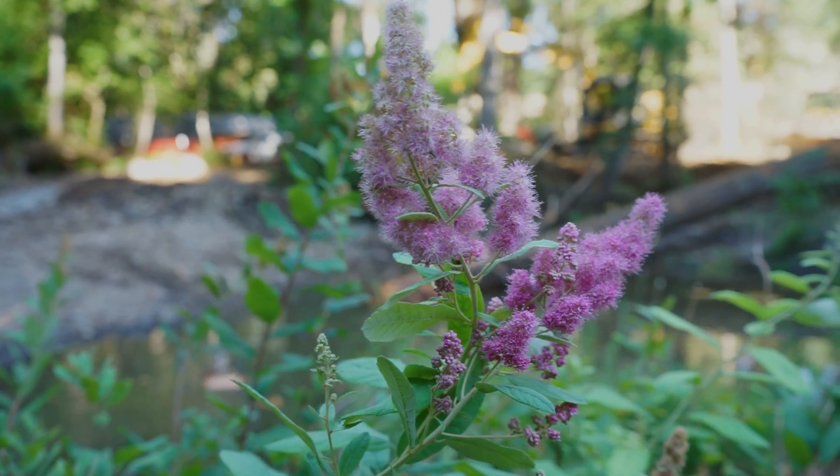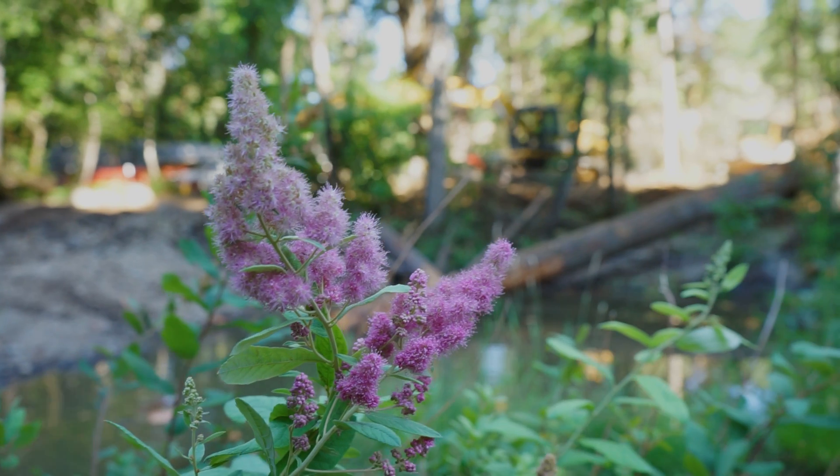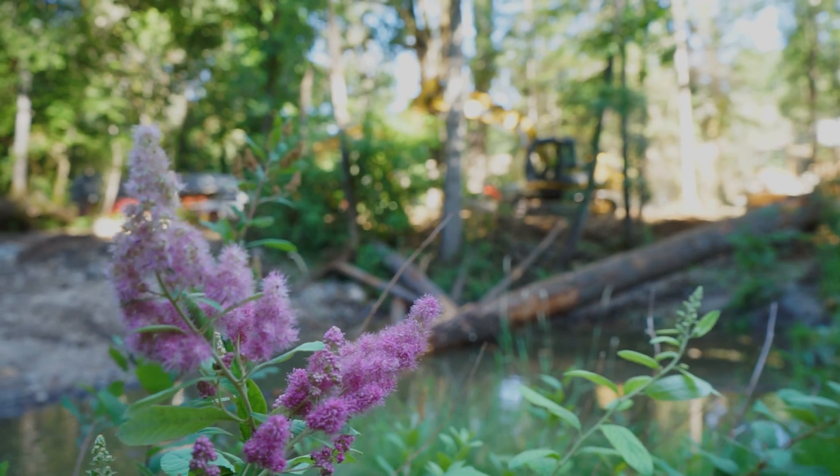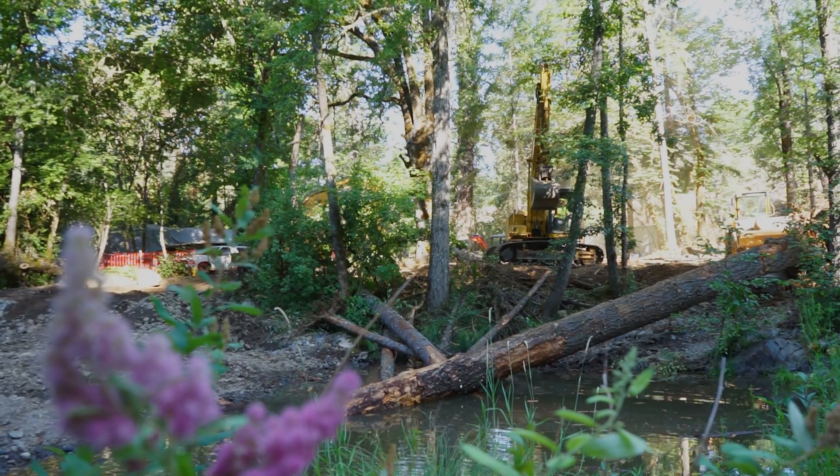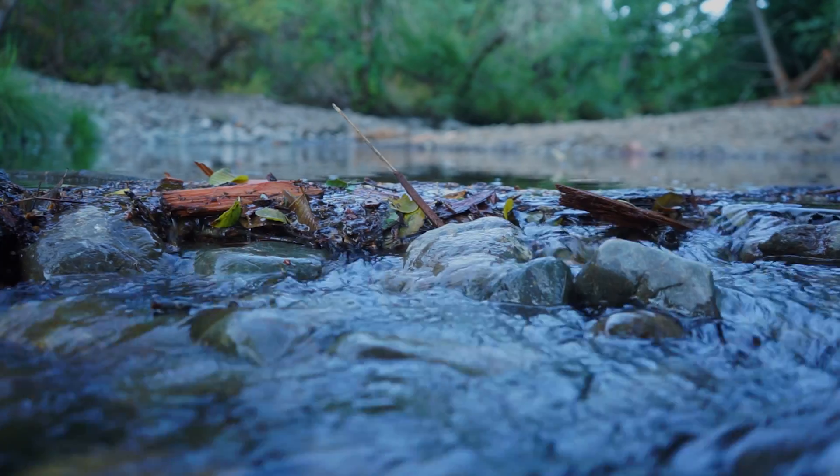We have control over addressing these obsolete barriers. We don't have control over ocean conditions, but we do have control over how we treat our rivers, and this is a key effort in improving the condition of our rivers.